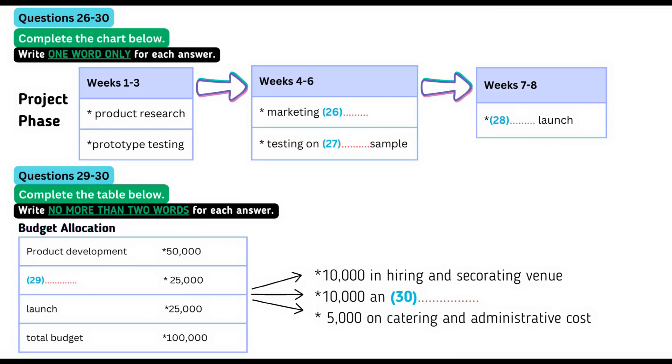One more thing. Go on. This project you've given us to manage — is it a test of our abilities? I guess you could say it is a test of sorts, but look at it more as a chance for you to prove yourselves. Actually, now that I have you both here in private, can we talk about that a bit? Of course. OK. Penny, let's start with you. Has the timescale been agreed yet? Yes. You said we have a total of eight weeks to bring the product to launch, so we've decided to allocate three weeks at the beginning to product research and prototype testing. Very good.